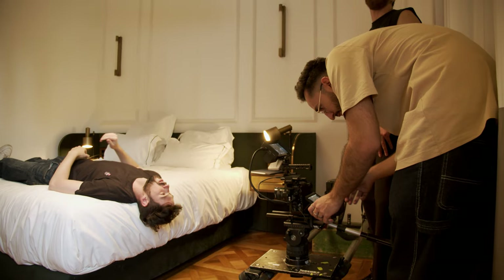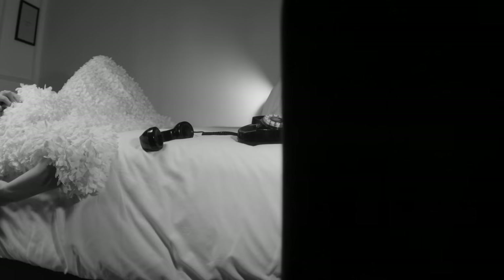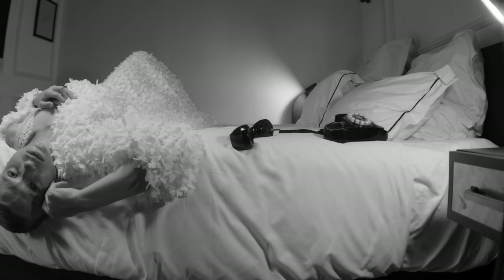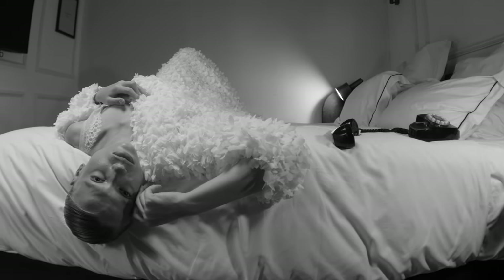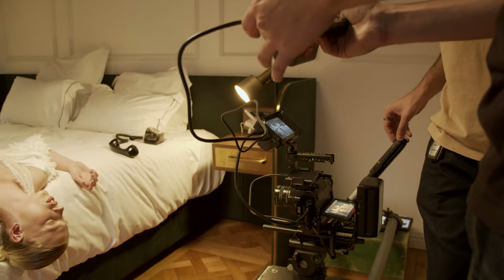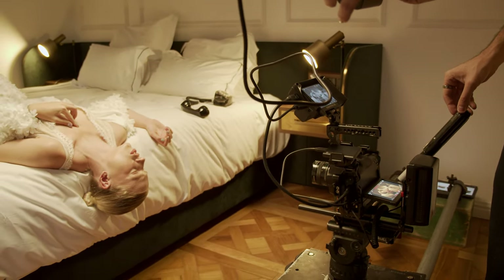For the opening shot we're set up on a dolly doing a movement from right to left. We start off with the foreground, then go into the phone, then move across the bed until we reveal our main character. In the storyline we're hearing her lover or husband on the phone — that's the first thing we hear — so we're revealing the phone while he's speaking, and only then do we get to see her and her reaction. This shot serves the story, not just aesthetics.